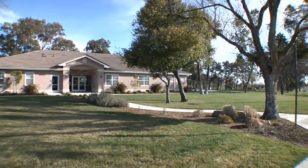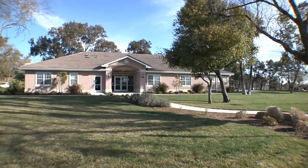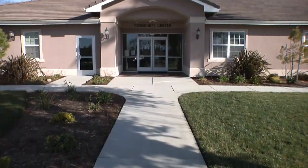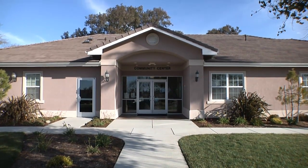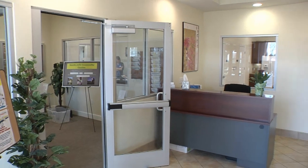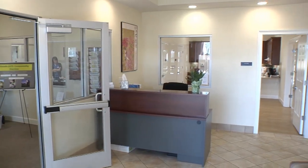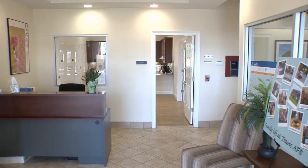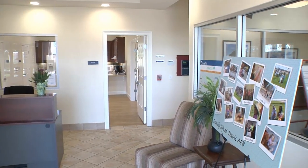Welcome to Balfour Beatty Communities at Travis Air Force Base. This 5,000 square foot facility is home to many resident activities and is a preferred meeting place for friends and family to gather. Throughout the lobby and hallways of the community center, you're reminded of all the wonderful events Balfour Beatty hosts.